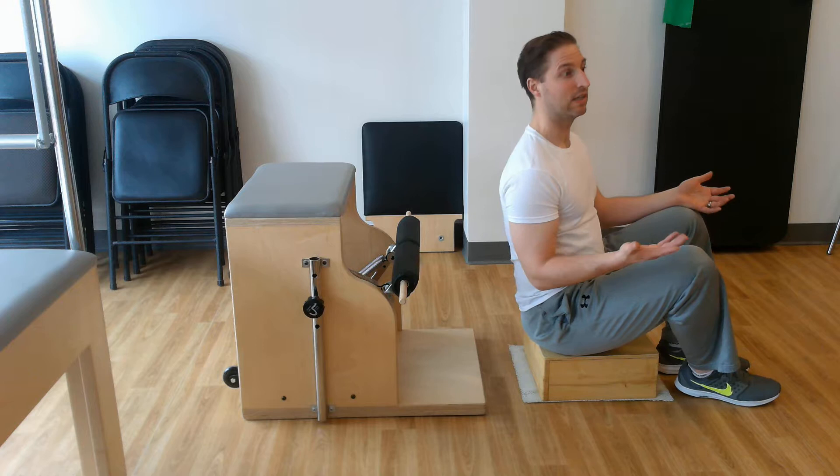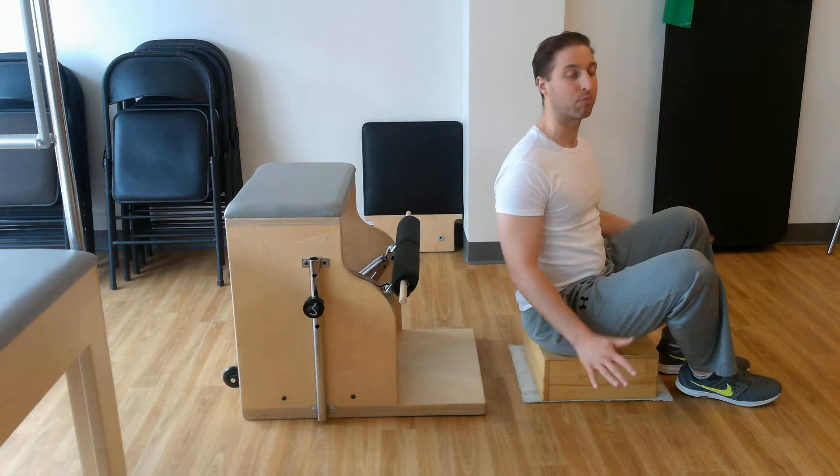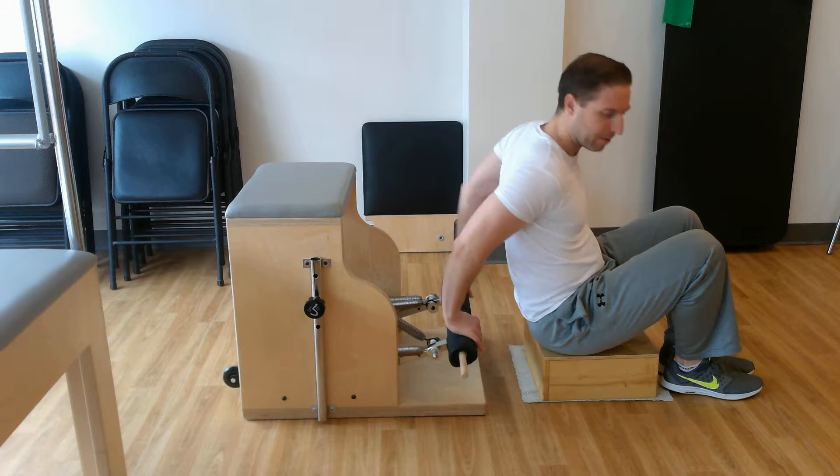I'm going to do a triceps press, but the triceps press is really just a secondary part of the exercise for me. I like how it promotes opening the chest and also depressing or pushing the shoulders down.